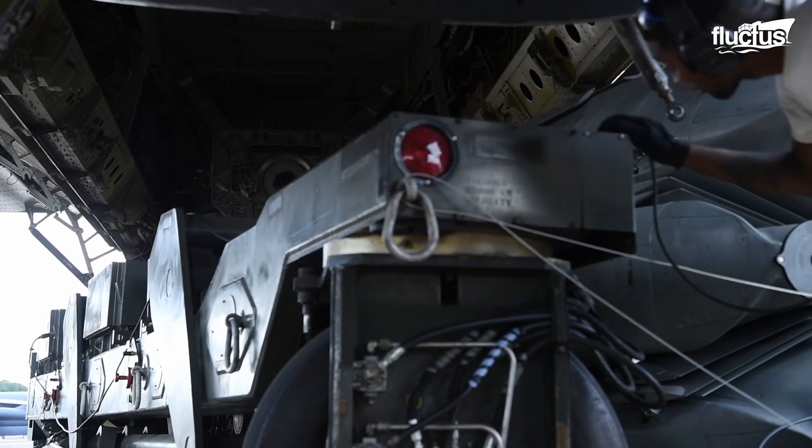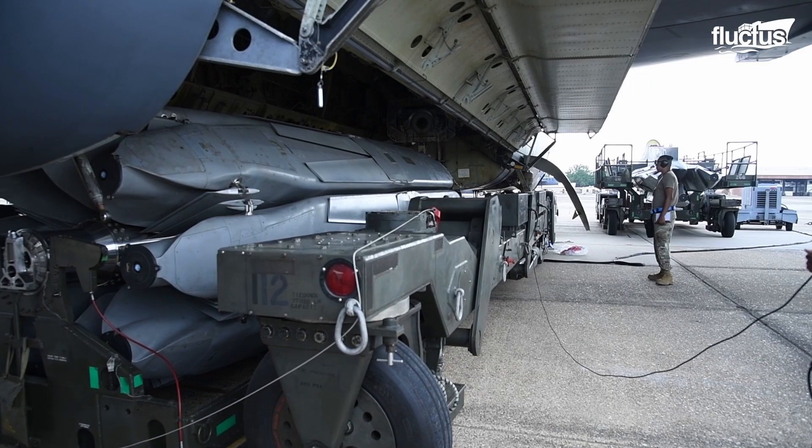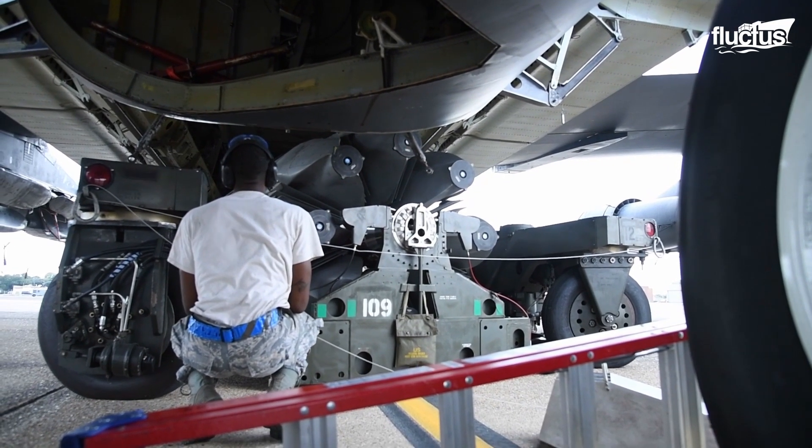The CSRL unit is preloaded with ordnance and then brought out to the waiting B-52, which has been fitted with a special internal system that can hold, rotate, and deploy the CSRL.